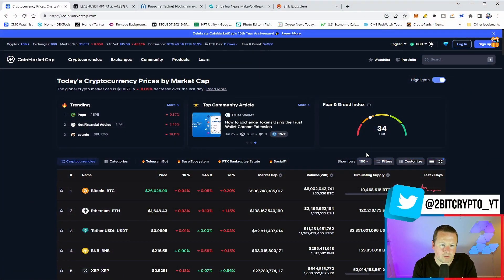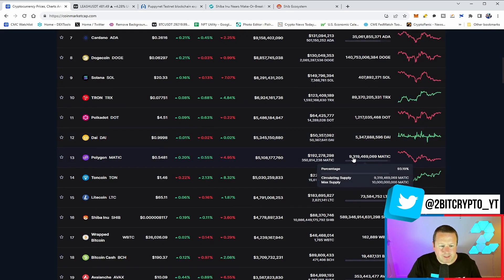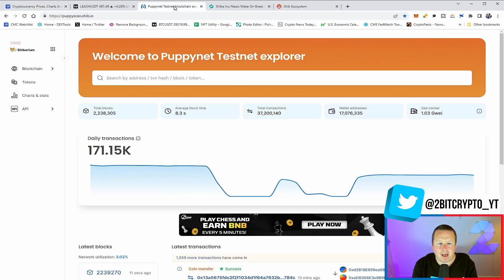Taking a quick look at the overall cryptocurrency market, we're currently sitting at 1.05 trillion with Bitcoin just holding above that $26,000 mark. When we look at SHIB, it's the 16th highest ranked cryptocurrency, trading with around $88.3 million in volume.